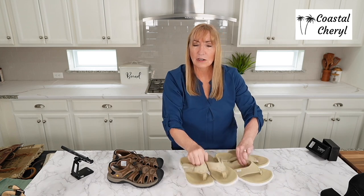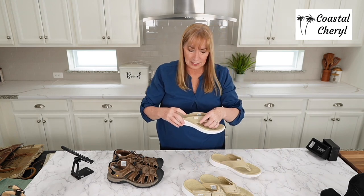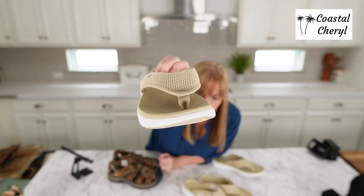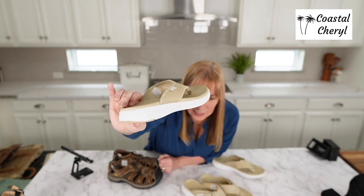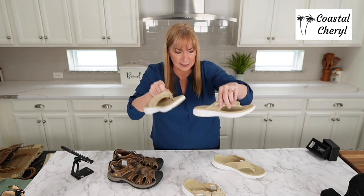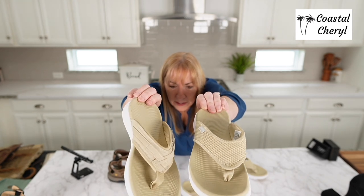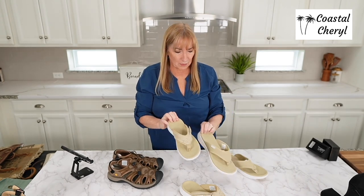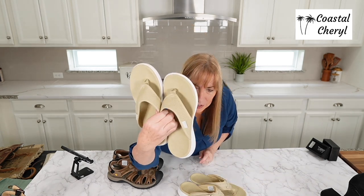Here is the second pair, in the same color — both available in a variety of colors. The difference is these you just slide on and go. They've got webbing on the top and fabric between the toes. They both have a nice little bit of arch support and a tiny bit of a heel — very similar in style. It just depends on whether you want to adjust the fit or just slip them on, because both are really easy to wear.